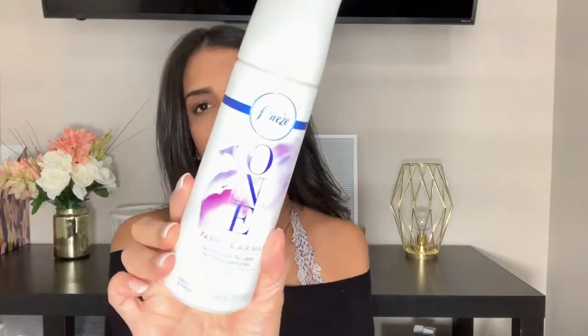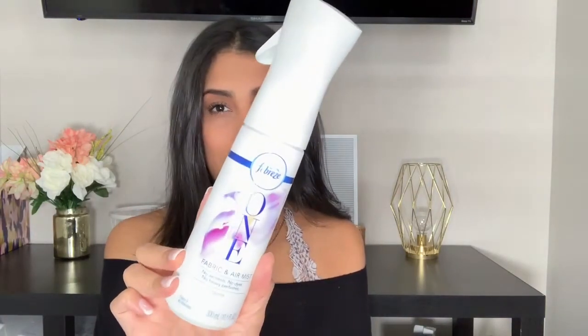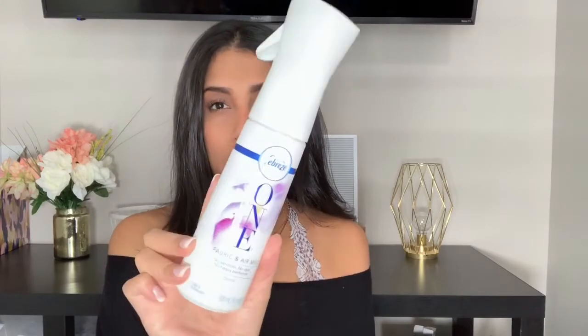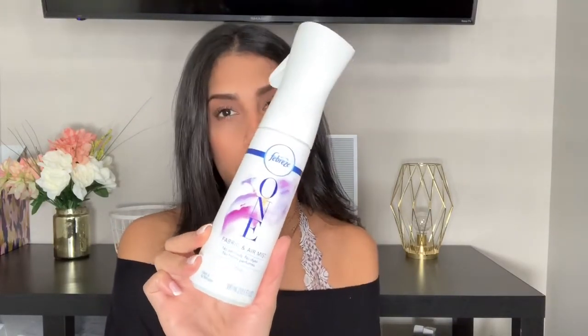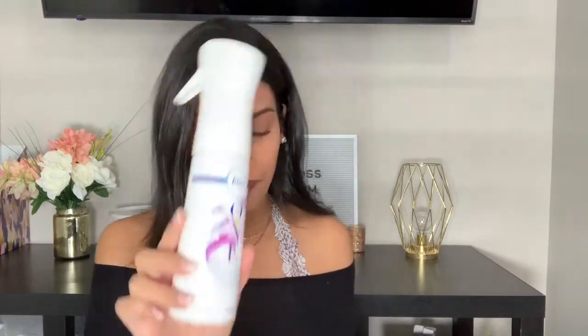Another room spray I've really been loving is by Febreze — it's their Fabric & Aromis spray. It has no aerosols, no dyes, and no heavy perfumes, and it's in the scent Orchid. This one smells amazing as well. I always spray it in all the bedrooms once I'm done cleaning, and the smell lingers for a really long time.